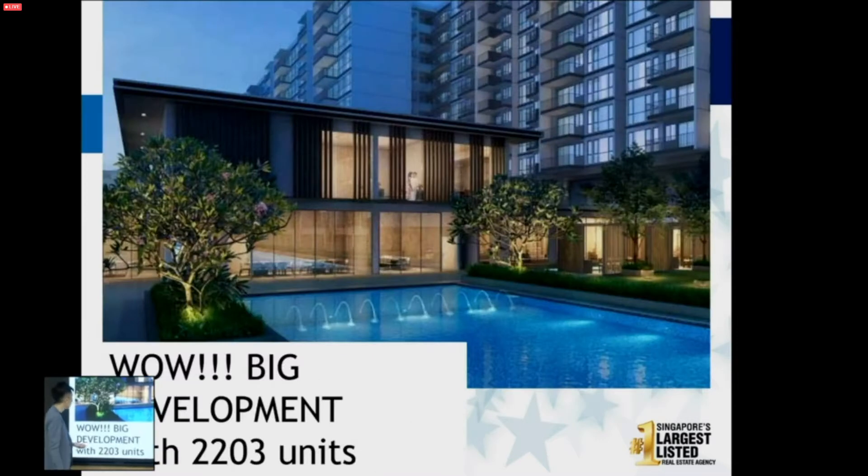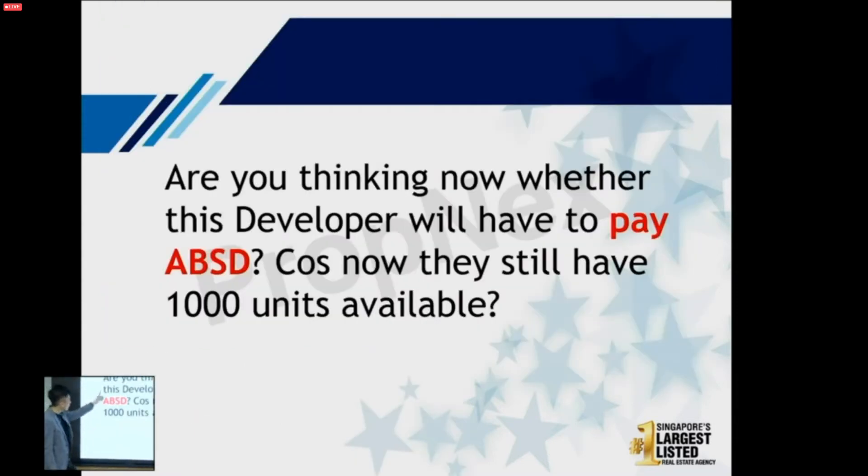This is a very big development with 2,200 units. In most people's minds, that many units makes it difficult to sell — and that's a valid concern. You might also wonder: since the developer still has 1,000 units available, are they paying ABSD? And since so many units are available, will they eventually sell at a lower price? Let me answer all your questions.